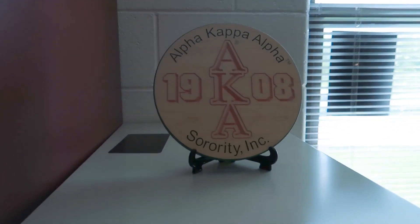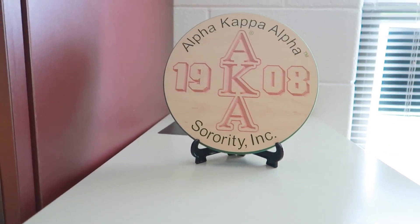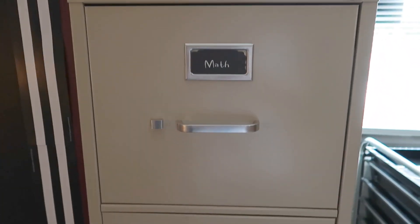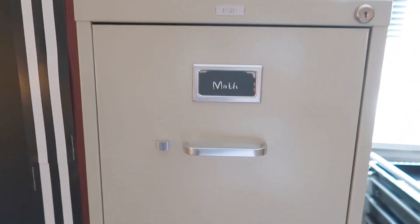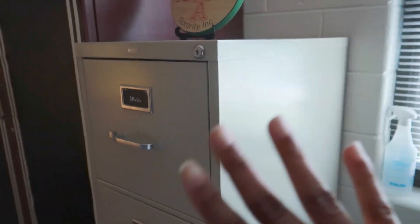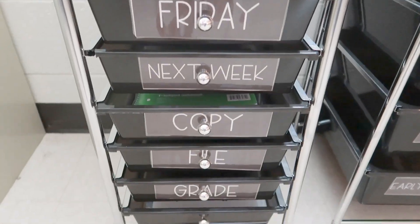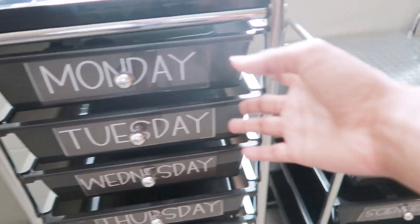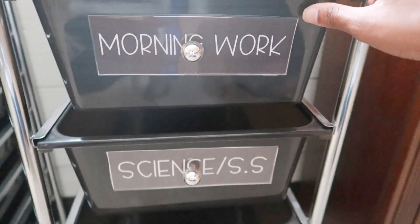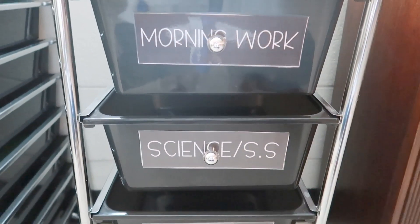This is just the top of my file cabinet with one of my AKA things that I have at school. I kind of want to put contact paper over the file cabinet but that seems like too much work — I just hate the color. This is my Monday-through-Friday cart for copies, but there are no copies in here because everything is virtual. I was going to use this for morning work, science, math centers, and early finishers, but they're all online for now — it'll be ready whenever they're back in person.